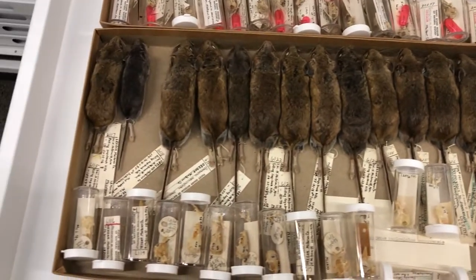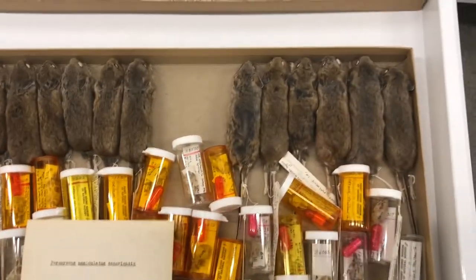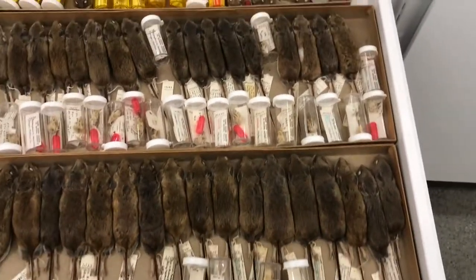Just like birds, each individual in the collection has its own spot. These are all organized by species, by dates and times, so each one has its exact spot that we like to keep it in.